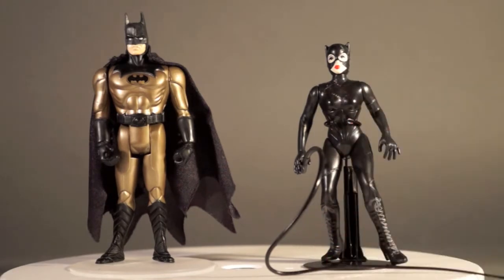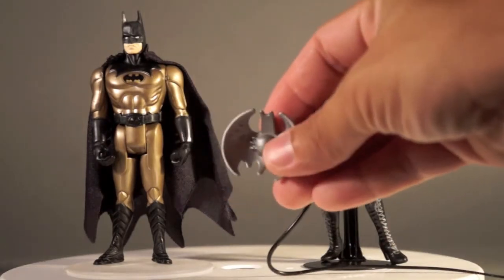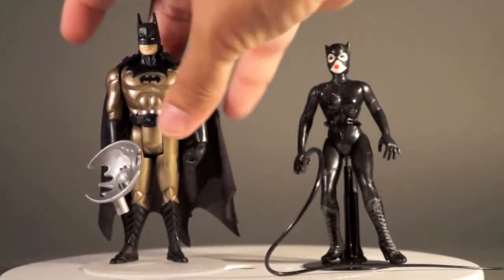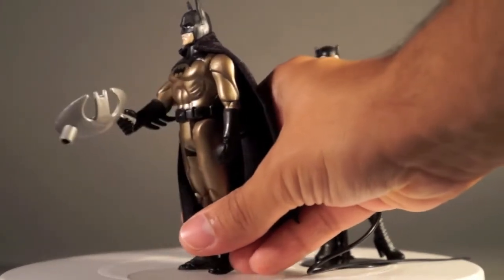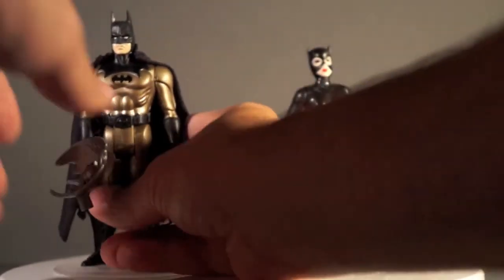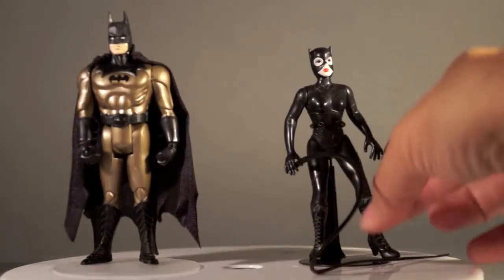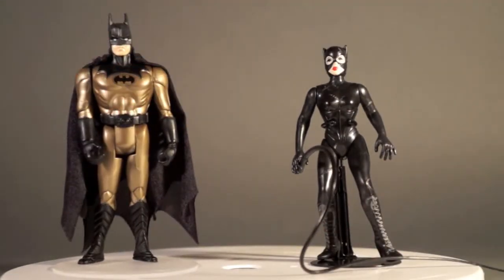Batman includes his cape, along with this weird sort of bat symbol dish thing. We talk about this in the review — he just kind of holds it in his hand, which is really strange. It's a really weird accessory and it really doesn't make any sense. After they included nothing at all, they included that thing. A batarang would have been nice — that would have been a cool thing to include.